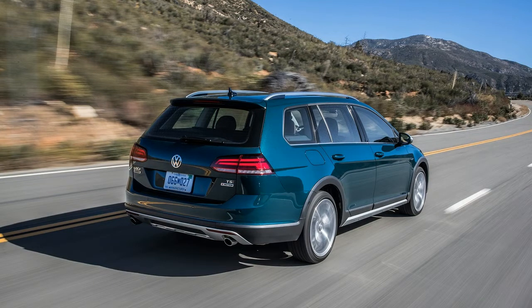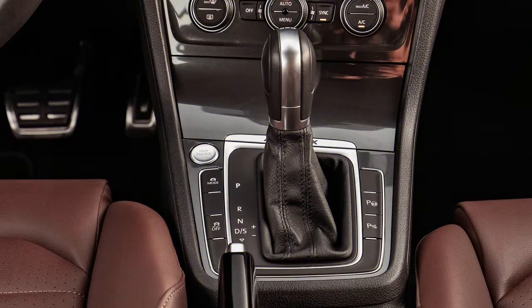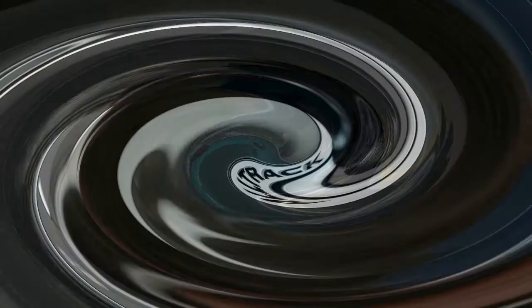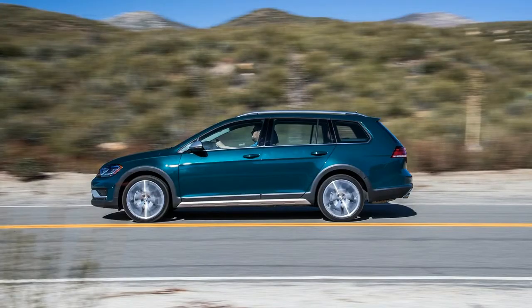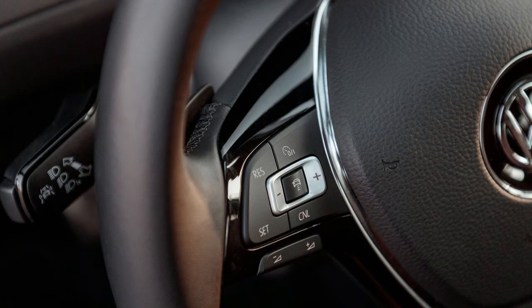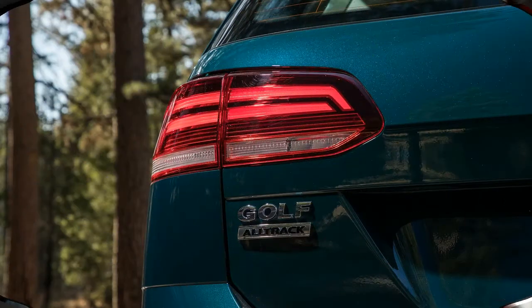The Fender audio system is noteworthy for its clarity and sound quality. But the single USB port up front is not enough in today's gadget-filled world. The back seat has air conditioning but is cramped. The cargo space is larger than anticipated, and there is more space under the floor with the space-saver spare. Adding a power outlet in the back is thoughtful, but the cargo cover is finicky — it should not take that much effort to figure out and use.